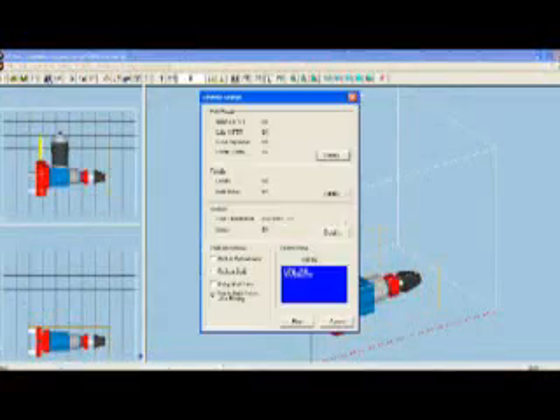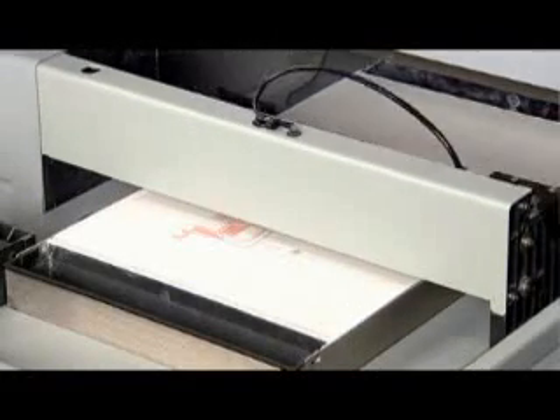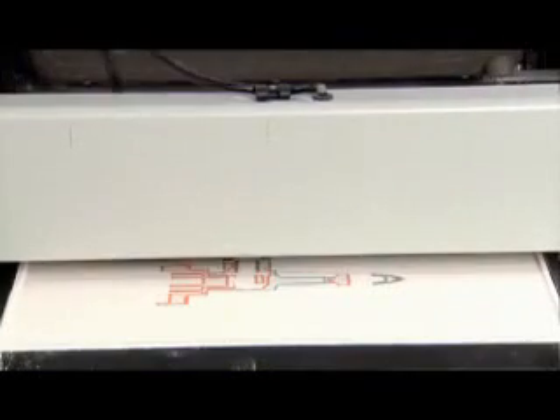When ready, click 3D print, and watch your 3D model emerge from the bottom up, one cross-section at a time, in 450 DPI resolution.